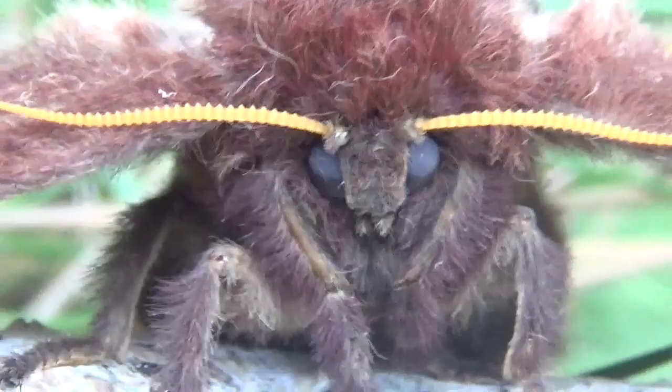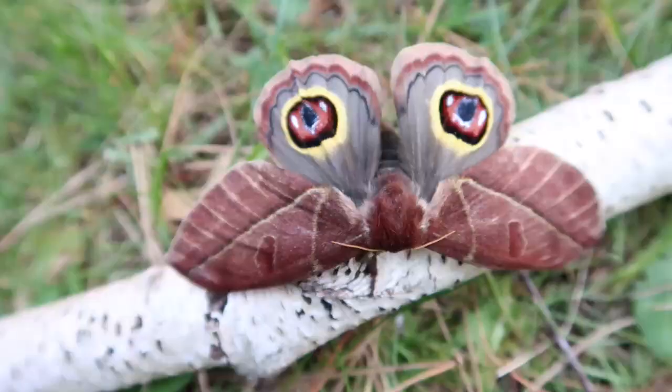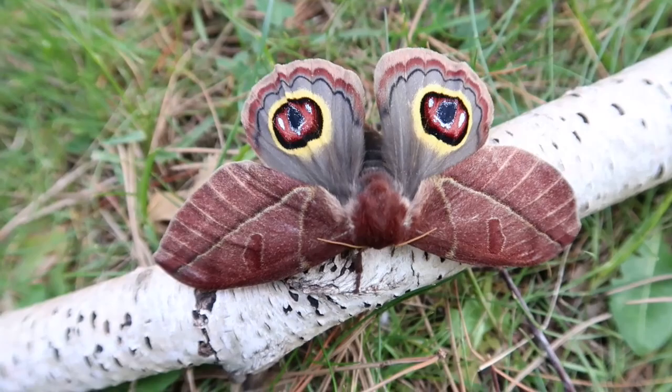This is why I love Saturniidae so much — they can be so amazing and colorful. I'm going to close this video with some close-ups.